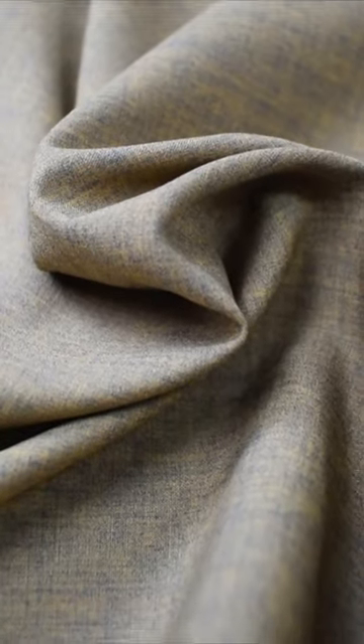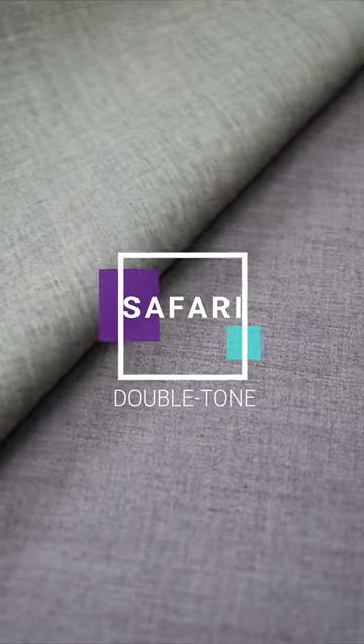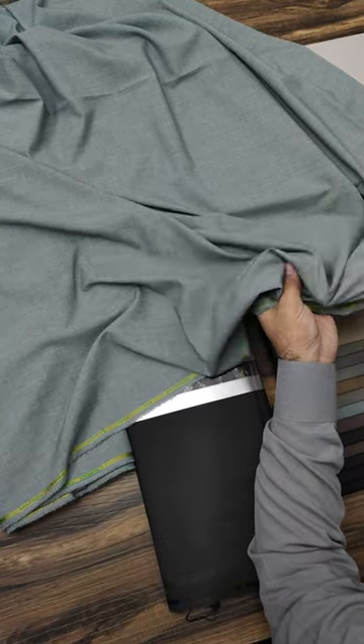Today we are going to present our evergreen and newly launched wash and wear collection, Safari by Ahmed Fabrics International. Inspired by our last special double tone colors, we have introduced 5 special colors. Now we are presenting Safari in 13 delightful colors, and we will tell you about the fabric details.